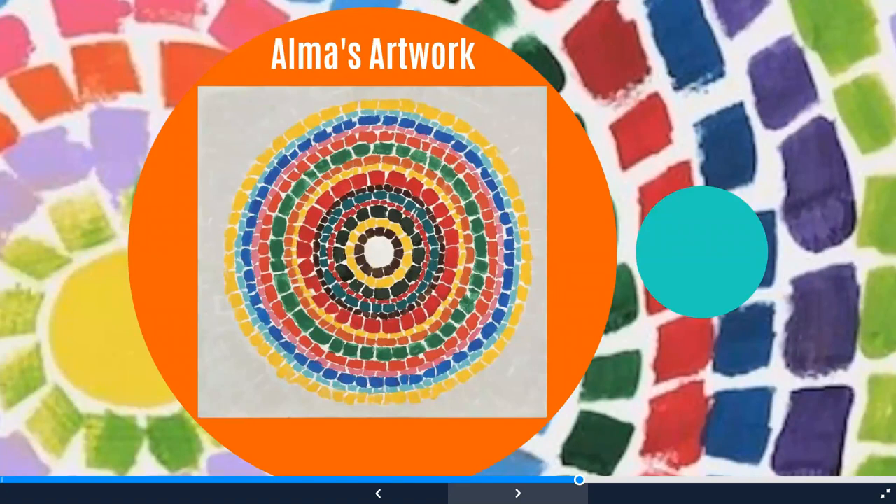Let's take a look at Alma's artwork. She is most famous for making paintings that look like little pieces — it reminds me of paper that's torn up. But they're little areas of paint arranged in circles. These are concentric circles, so they start small in the middle and get bigger as they go out. She loves to use bright colors in her artwork.